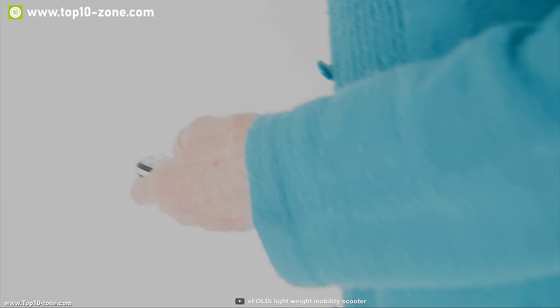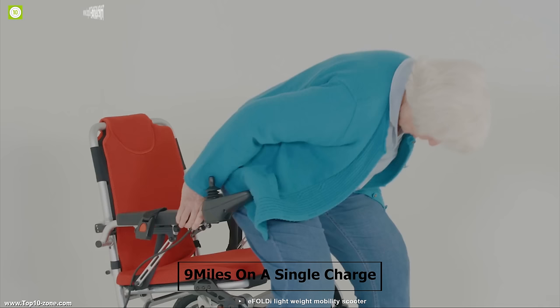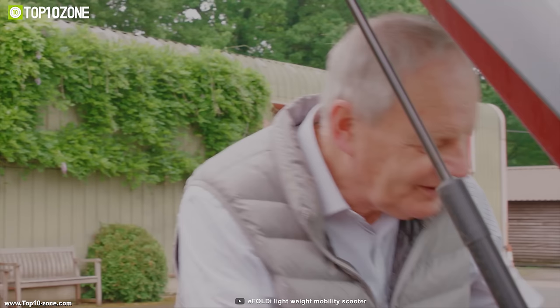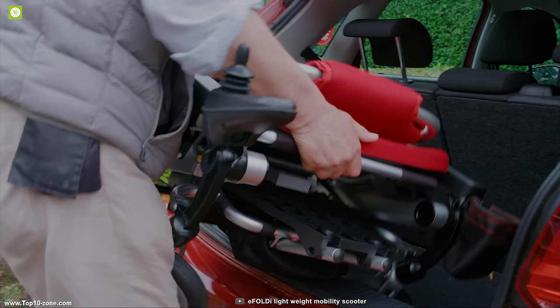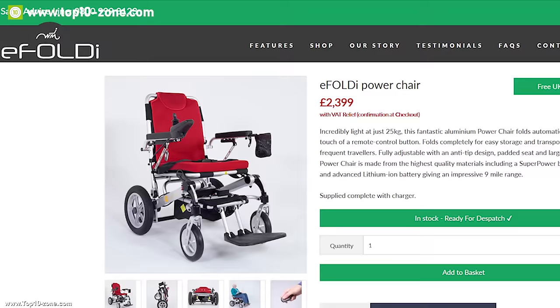It is equipped with a lithium-ion battery that provides a maximum range of up to 9 miles on a single charge, allowing you to take it on any long journey without any worry. The E-Foldy electric wheelchair is a great choice for those who are regular commuters on bus or trains and want to carry their wheelchair with them. With excellent reviews and ratings, you can get the E-Foldy chair at around $2,400 online.